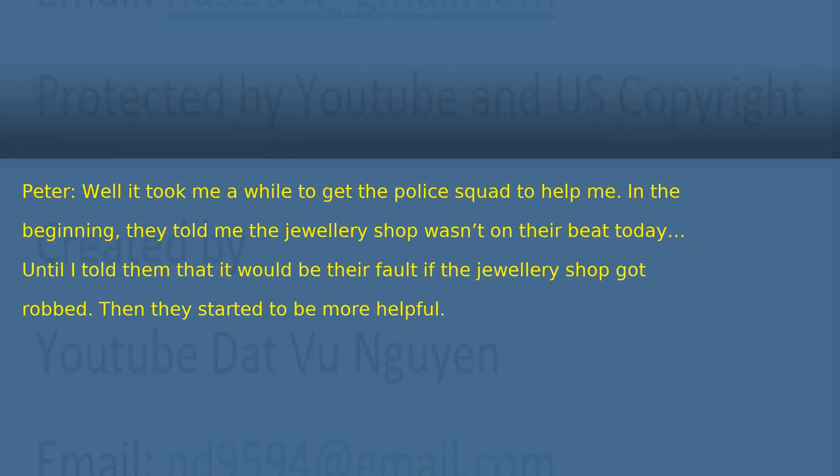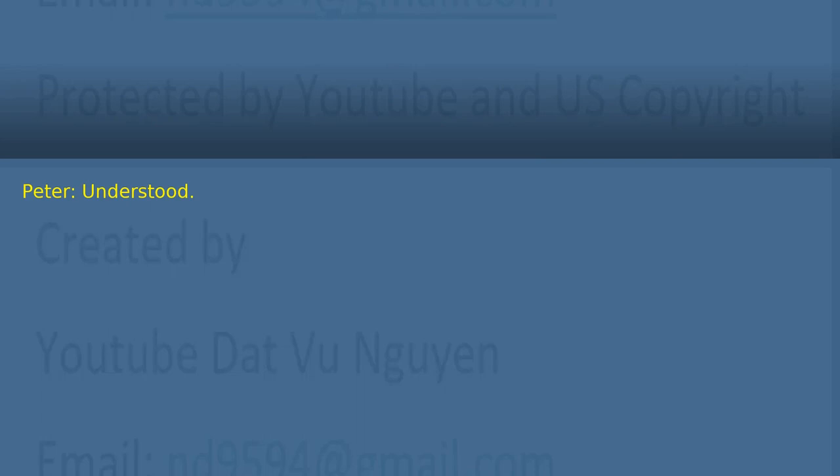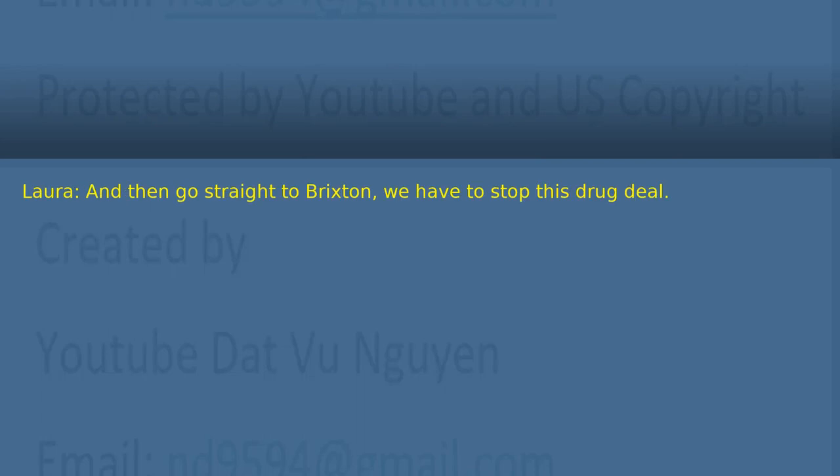Chapter 45: The Robbery at the Jewelry Shop. Laura and Natalie leave King's Cross to take the woman in the red scarf to the police station. On the way, they call Peter to find out about the robbery at the jewelry shop. 'Peter, how's it going?' 'Good. We recently handed over the thieves to the police squad to take to the station. However...' 'What? What's happened?' 'Well, it took me a while to get the police squad to help me. In the beginning, they told me the jewelry shop wasn't on their beat today — until I told them that it would be their fault if the jewelry shop got robbed. Then they started to be more helpful.' 'Okay. That's strange. Do you know what? It'll be better not to take them to the central police station. Better to take them to the local police station. Is that okay?' 'Understood. And then go straight to Brixton. We have to stop this drug deal.'